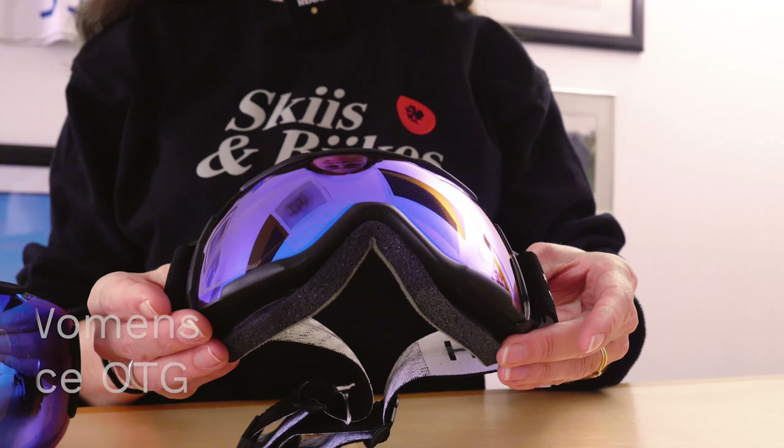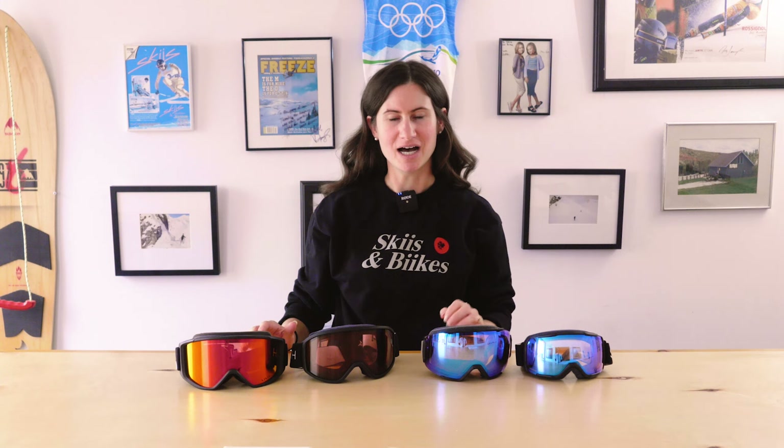If you're looking for a great over-the-glasses option, check out these goggles, or on our website look for the icon that says 'over the glasses' for goggles that aren't necessarily made for OTG use but can be used that way.